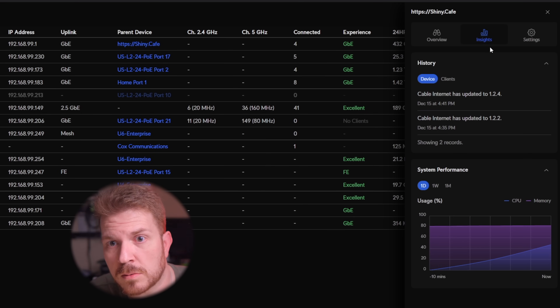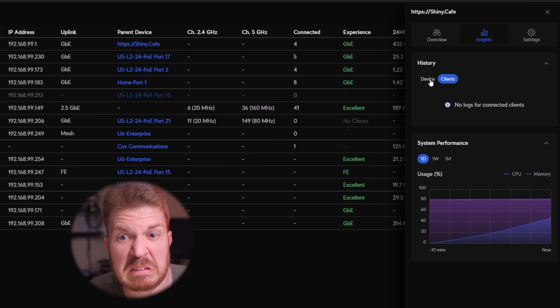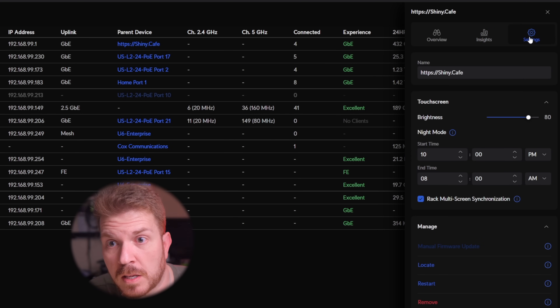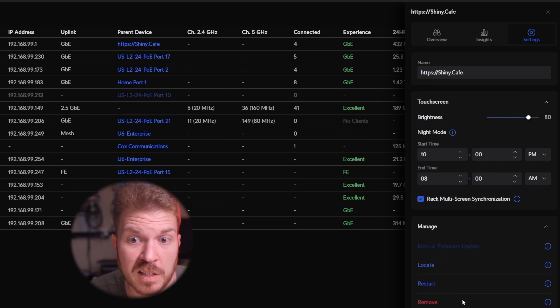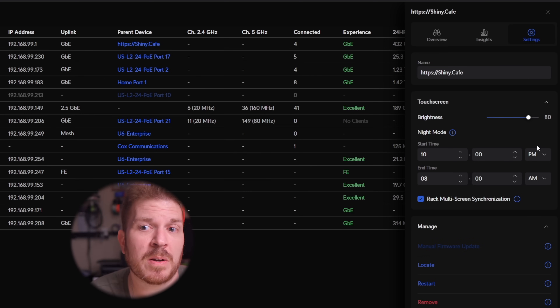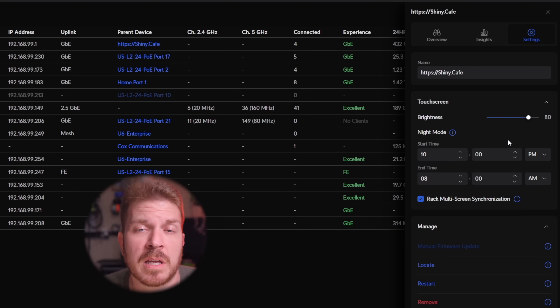Click on insights — there's not really a lot here. Go to clients. Settings — here you can just rename it to what you want. Locate, restart, and remove. That's just about it, although you can change the night mode settings for the little LCD screen in case this is in your bedroom instead of a home office.